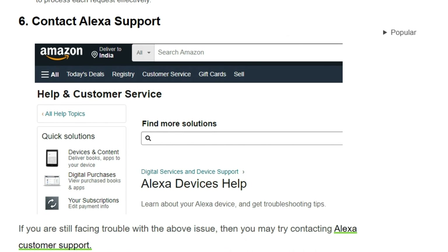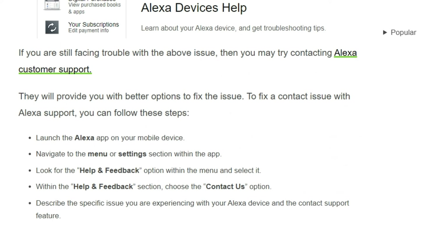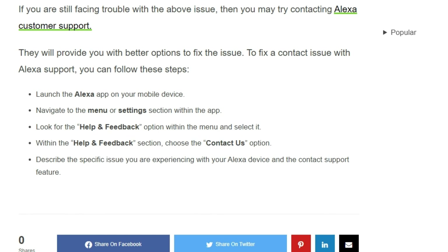Solution 6: Contact Alexa support. If you are still facing trouble with the above issue, you may need to contact Alexa customer support — they will provide you with better options to fix the issue. To contact Alexa support, launch the Alexa app on your mobile, navigate to the menu and settings, and look for the 'Help and Feedback' option. Within that section, choose 'Contact Us,' describe the specific issue you are experiencing with your Alexa device, and submit your request.